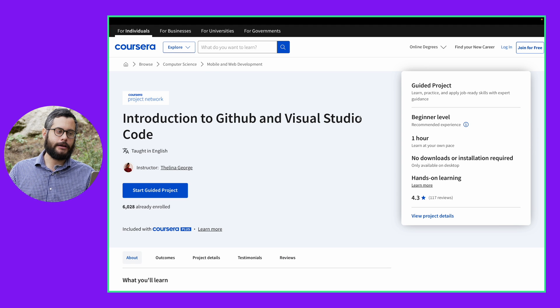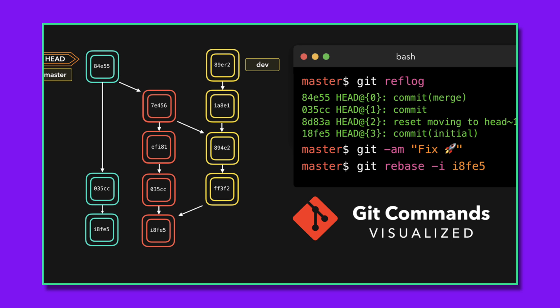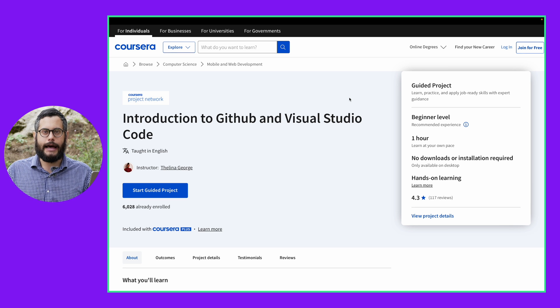Another course I recommend is Introduction to GitHub and Visual Studio Code. It's going to make you more proficient using version control with GitHub on the terminal while you're coding, so you can keep track of the changes you make to your code and learn how to collaborate with other coders. It's an essential skill to have as a programmer, and it can only help you to get more proficient with such an important technology as GitHub.